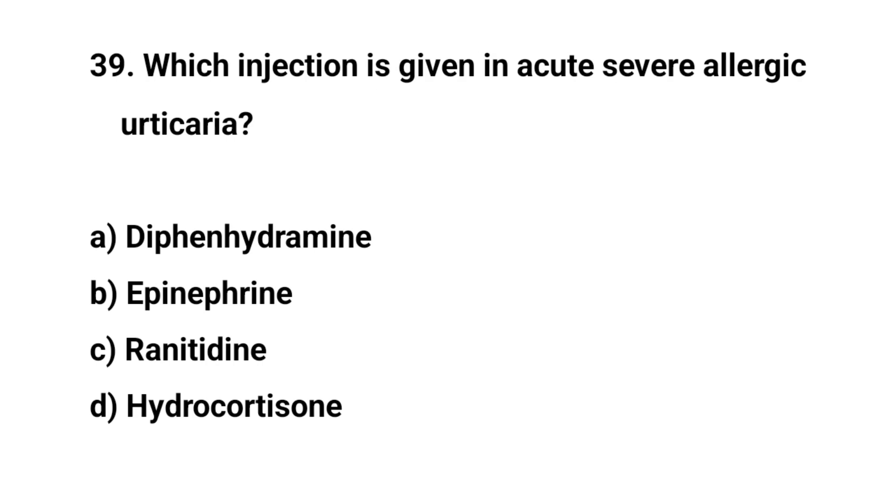Question number thirty-nine. Which injection is given in acute severe allergic urticaria? The right answer is B: Epinephrine.